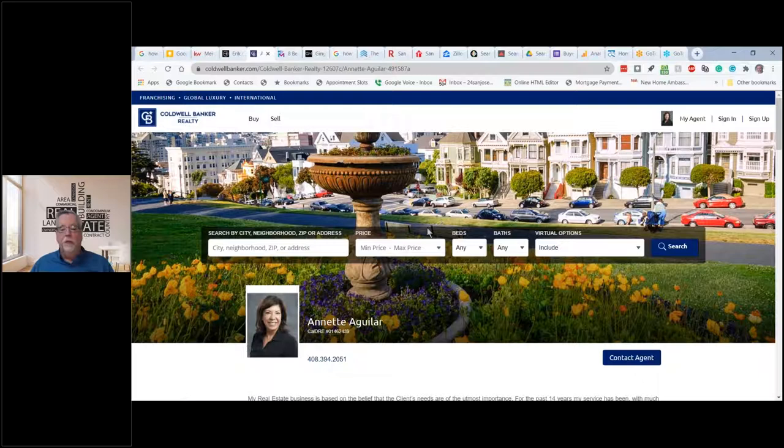Now the question is, why have a website? In the old days, we wanted a website so that buyers could find homes to buy — they could go to my website and set up a search. Let me show you a couple more examples.